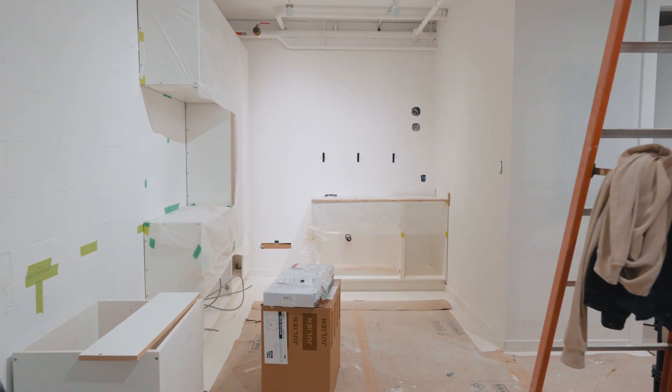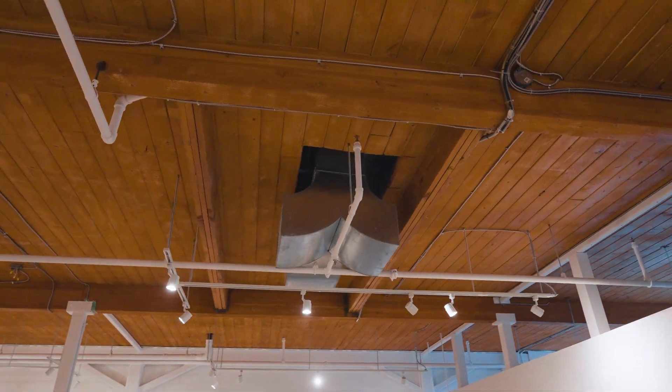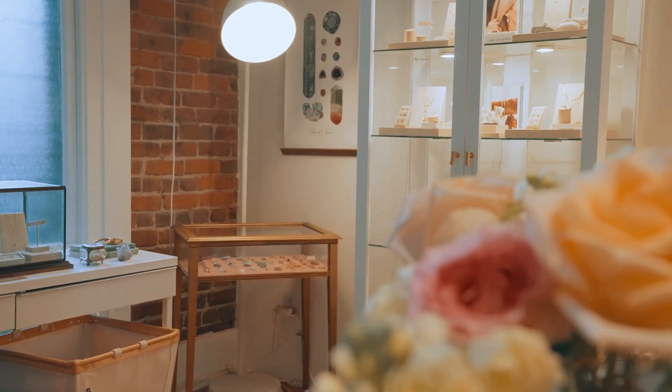I want the customers to come and feel invited to see everything that goes on behind the scenes to creating those pieces of jewelry. Moving into this big, beautiful space is just making me reflect on where I started, and I truly grew this business from the ground up.